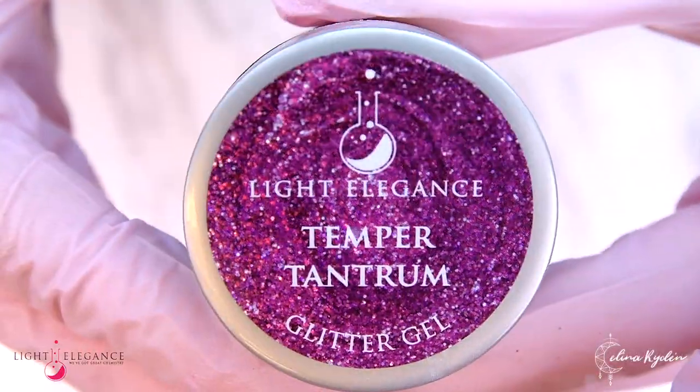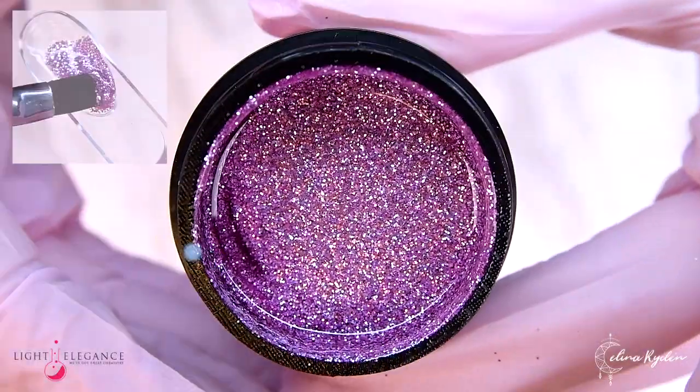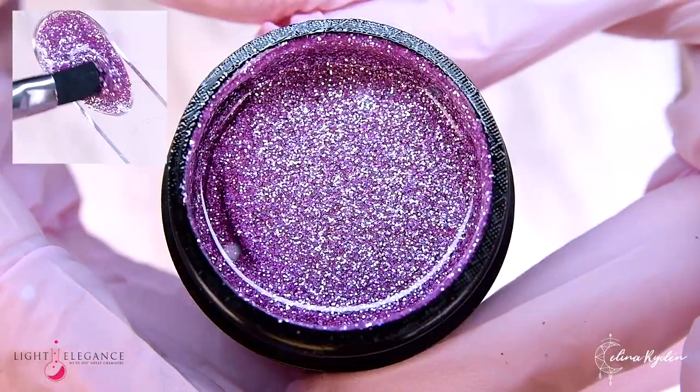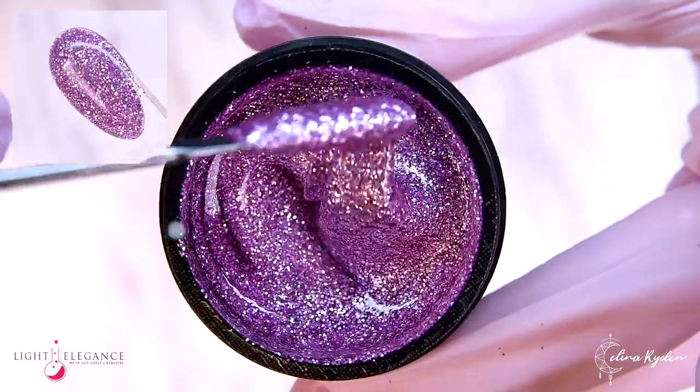Let's wrap this up with a good old temper tantrum. Mix dusty rose and silver to create this metallic pink. A sweet glitter mix that will make everyone forgive and forget your random flare ups.